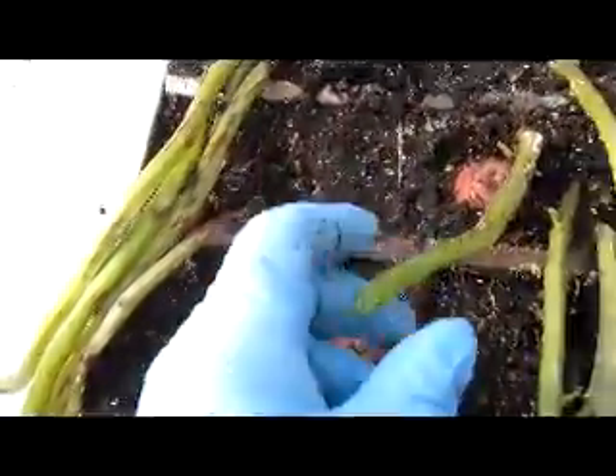September 14th, 2011, 106 days later, it is time to harvest the potatoes.